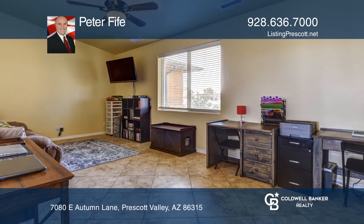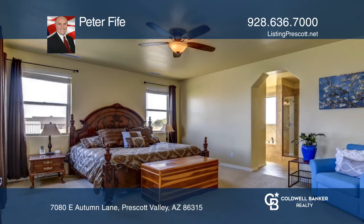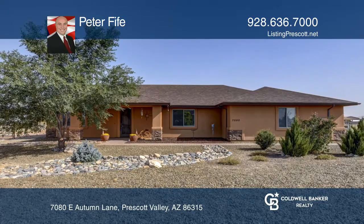Three bedrooms plus game room den off the great room. Master Suite is spacious with a large master bath featuring separate shower and tub and huge walk-in closet. Come see it today with Peter Fyfe.